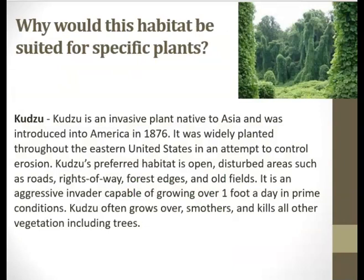Why would this habitat be suited for specific plants? Here we have the kudzu. It is an invasive plant that was originally native to Asia, but was introduced to America in 1876. It was widely planted throughout the eastern United States in an attempt to control erosion. Kudzu's preferred habitat is open, disturbed areas such as roads, rights-of-way, forest edges, and old fields. It is an aggressive invader capable of growing over one foot a day in prime conditions. Kudzu often grows over, smothers, and kills all other vegetation, including trees, as you can see it's already taken over trees.